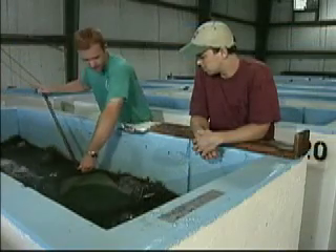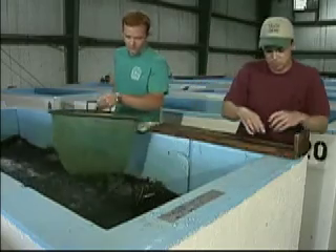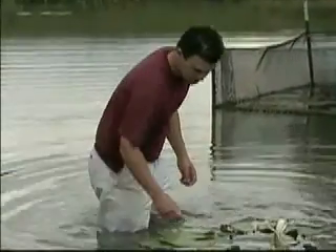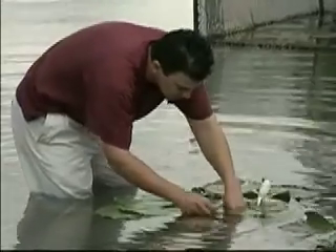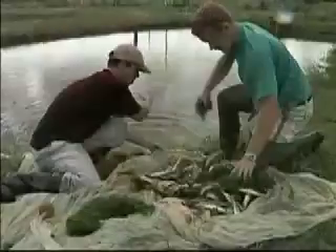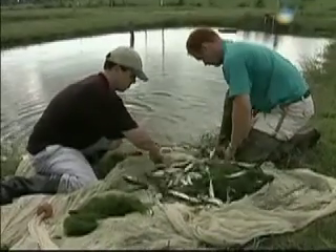Here, faculty, students and staff research hatchery procedures for different species of fish. Researchers also manipulate fisheries' habitats to reintroduce threatened species to their native waters and determine how different catching methods influence the population of fisheries.